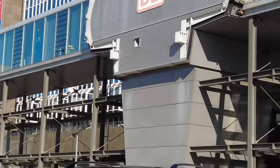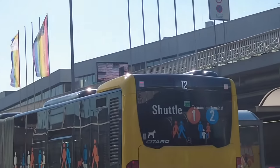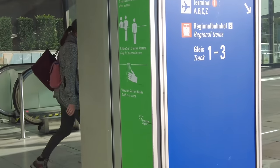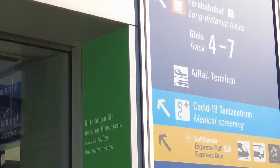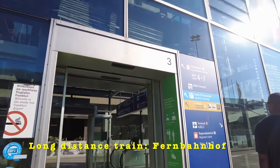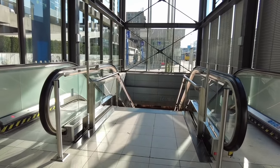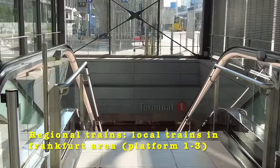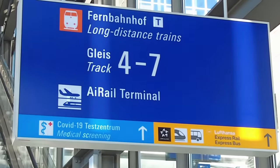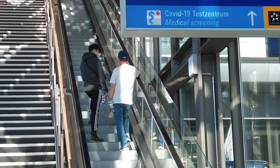Across the street is the Bahnhof train station - you can see DB, which means Deutsche Bahn. On my left there is another gate on the second floor which is a free shuttle service connecting T1 and T2 terminals for those who have a connecting flight. For the long-distance train you need to enter from gate 3 and go upstairs. Going downstairs takes you to terminal 1; going up is the long-distance train on platforms 4 to 7.